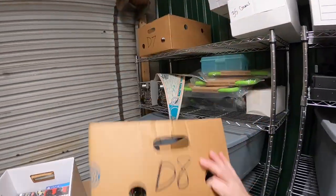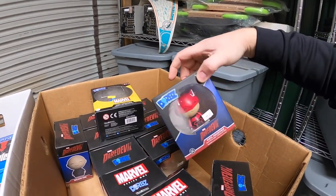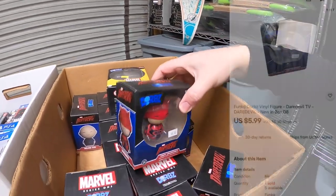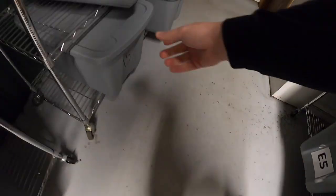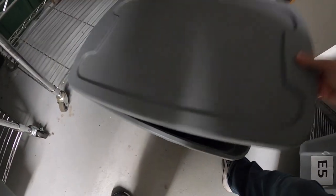Next thing's in D8 — it's a Daredevil Dorbz figure. That sold for $5.99 plus shipping. Jose, thank you for the business, it means a lot.